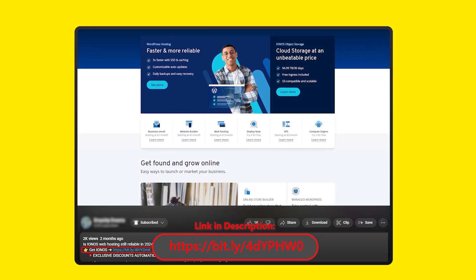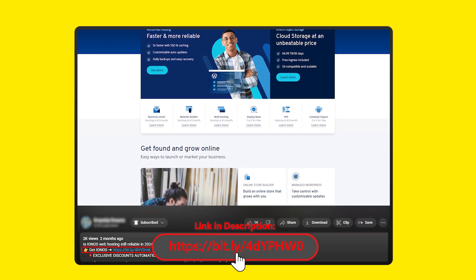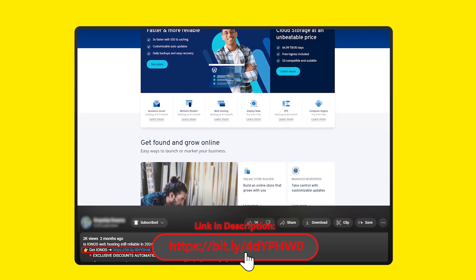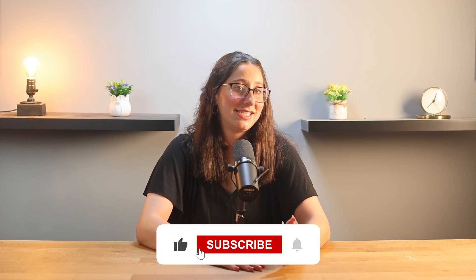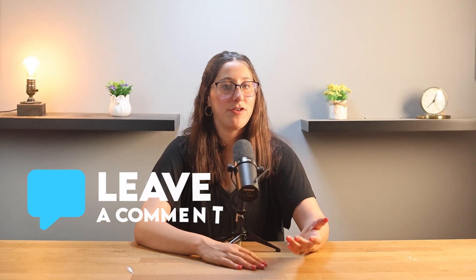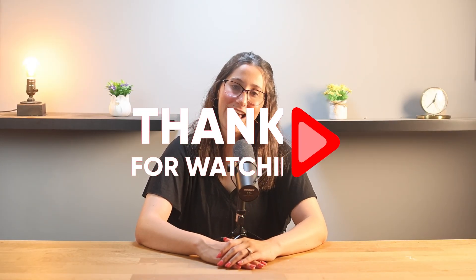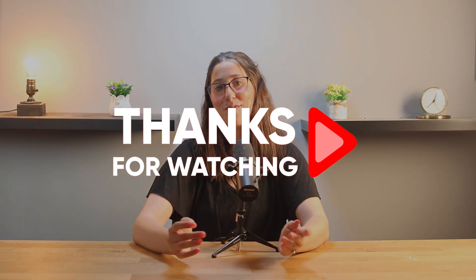If Aionos sounds like it might be a good fit for your website, check out the link in the description below — that's where you'll usually find the best deals. Hopefully this video was helpful, and if it was, give it a thumbs up as I always appreciate it. If you've got questions about Aionos or hosting in general, drop them in the comments and I'll try to answer as many as I can. Thank you so much for watching, and I'll see you in the next video. Have a great day!